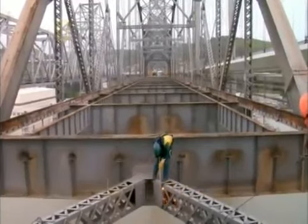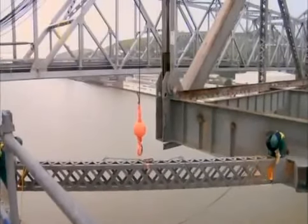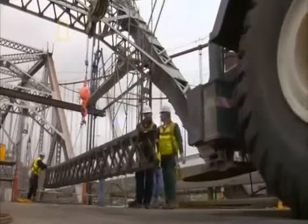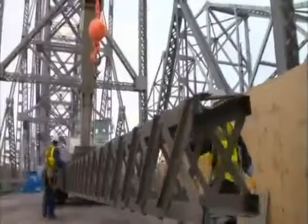The crew uses oxy-acetylene blowtorches to sever large trusses. These horizontal support beams sit on each side, and these trusses will go straight to the recyclers with the rest of the steel structure.